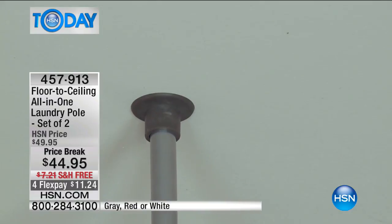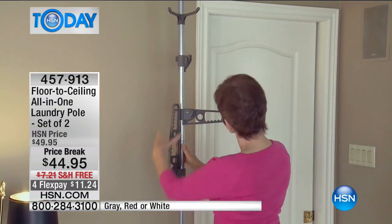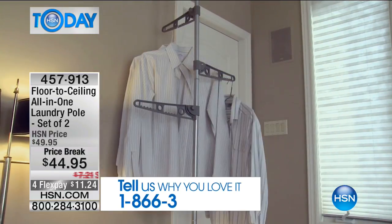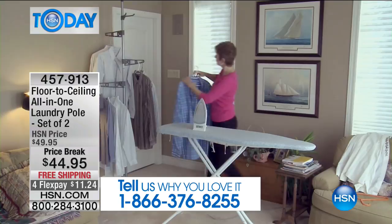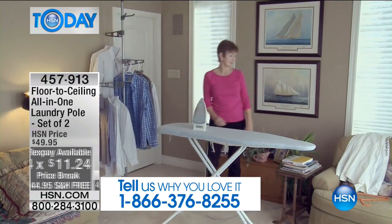Watch the installation — it's super easy. Put it on the ceiling, put it on the floor. It comes with three arms and a shoe hook. Everything you need. And you get two sets of them for the price of $44.95, on flex pay of $11.24. We're also doing free shipping and handling.